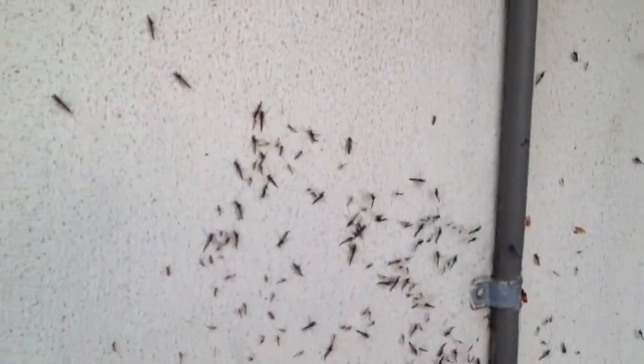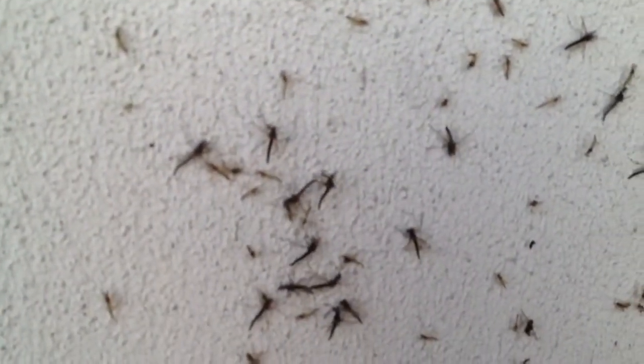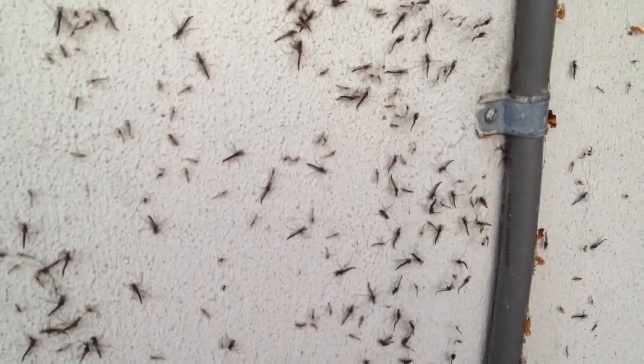They look like mosquitoes, but for those of you that are brand new to Cleveland, don't worry — they have no moving mouth parts, they don't bite. They just come out to mate for 24 to 48 hours, and then you'll find them heaped around in big piles.